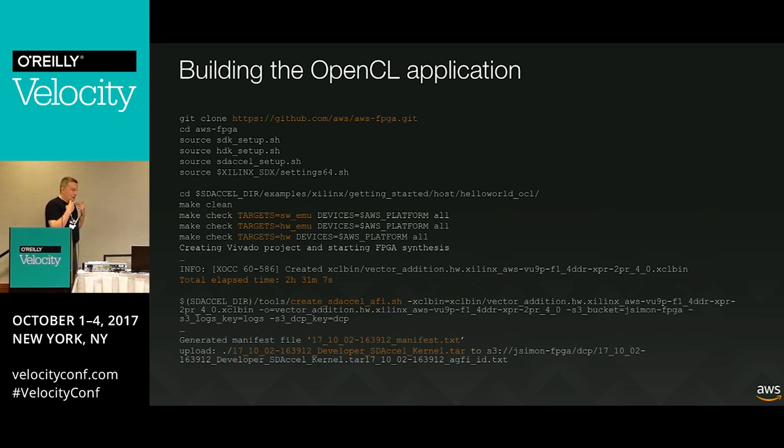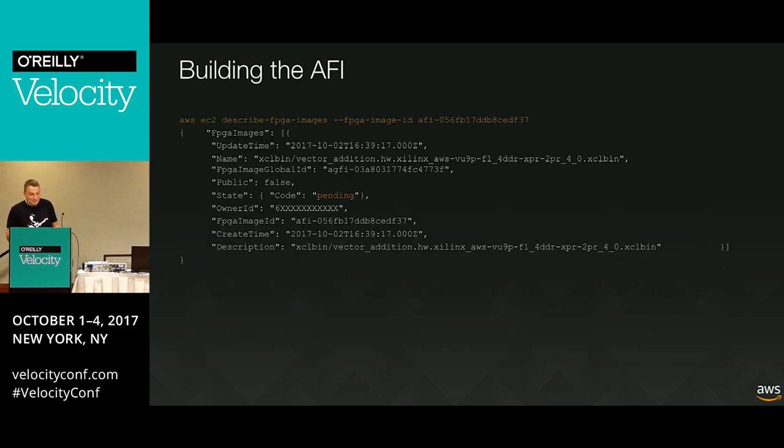That's the file from the routing tool. I need to transform it into an actual FPGA image using a script to create the Amazon FPGA image - it copies that to S3 and registers it into the F1 backend. Then I have to wait a few minutes for that image to actually be built, as we need to merge it with the hardware development kit - the shell. For a while you'll see a pending state, and then it becomes ready and you can load it and do something useful.